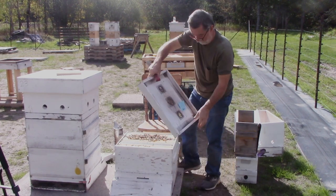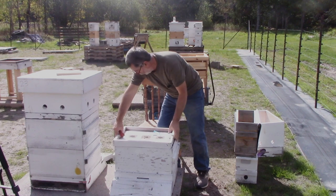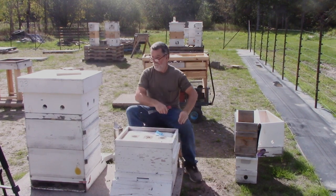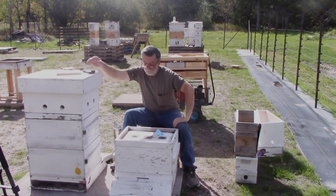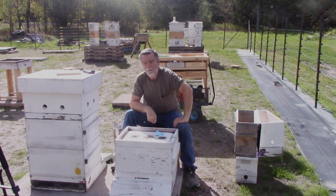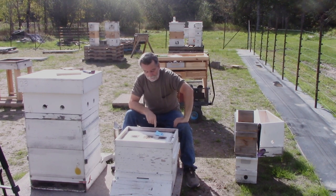Now, is this hive out of the woods? No — long ways from it. Awful late in the year to be building winter bees. Same thing with all those nukes, and I'm fully aware of it. I'm not going to worry about it too much.